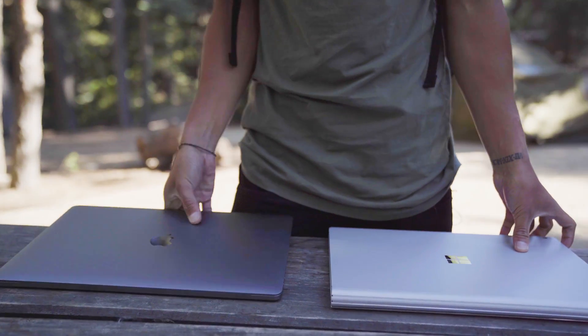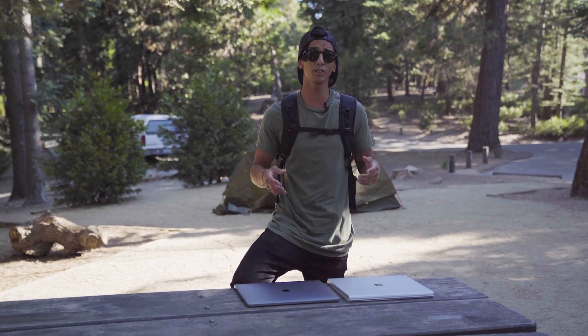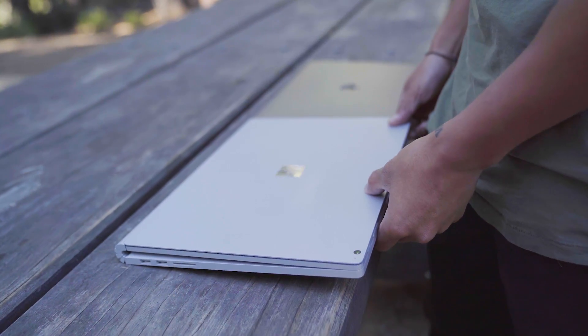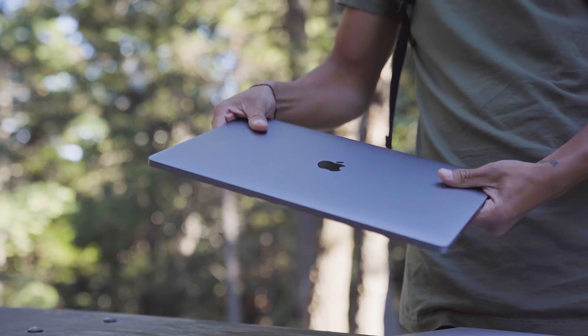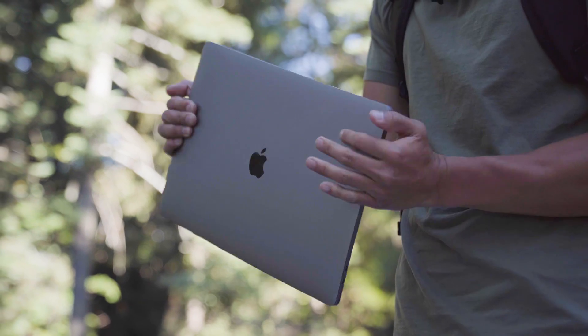As traveling creatives, we're always shooting on the road, and we know that having a strong computer means saving time — and time is money. We just got done filming for the day and we're back at our campsite here in Sequoia National Park, which is a perfect opportunity to test these two machines on two criteria: performance and design. The Surface Book 2 we're using is a 15-inch Core i7 with an NVIDIA GTX 1060 graphics card, and the MacBook Pro is the 2018 model with an i9 processor, 32GB of RAM, and the Radeon Pro 560X graphics card.